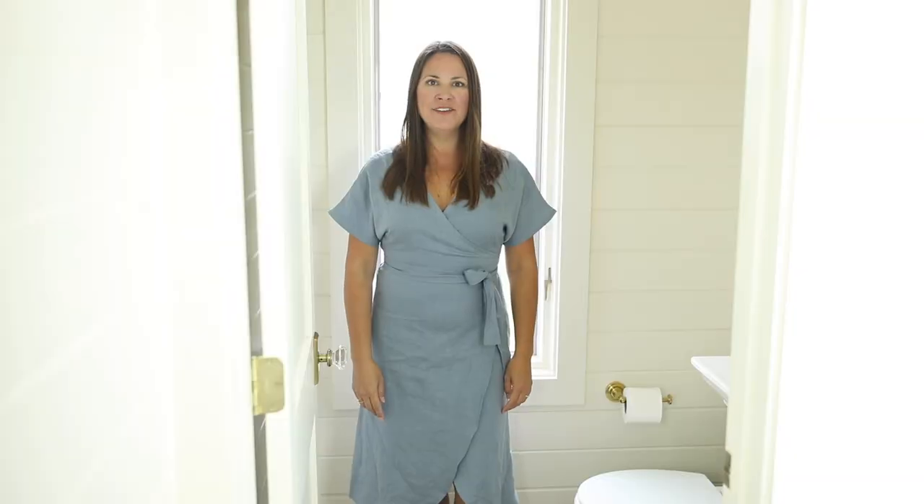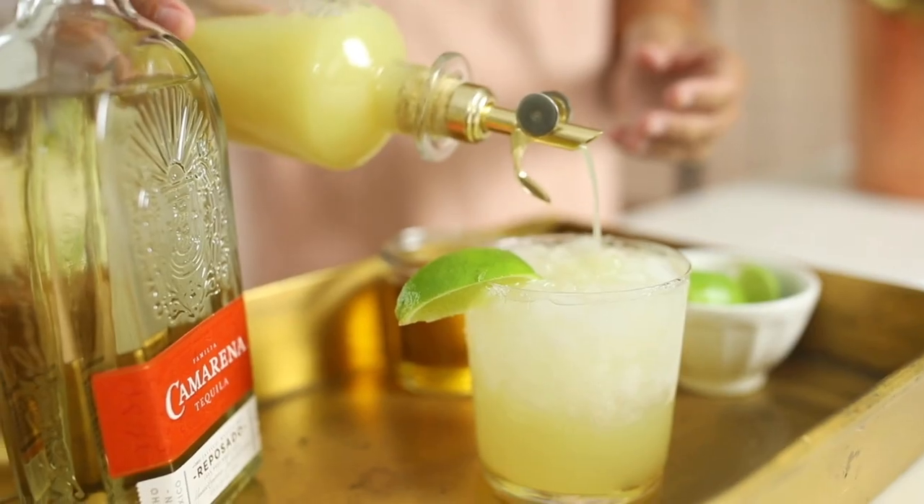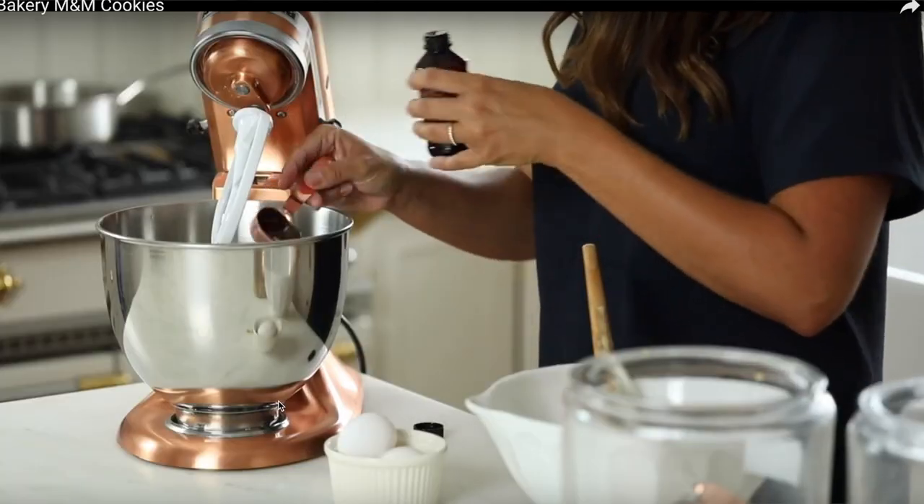Hi, I'm Julie from the lifestyle website JulieBlaner.com, where I share effortless entertaining ideas, easy recipes, and everyday home design that blends function.